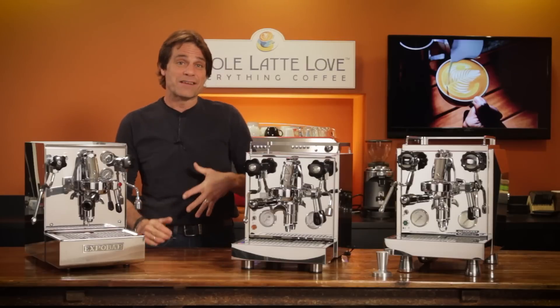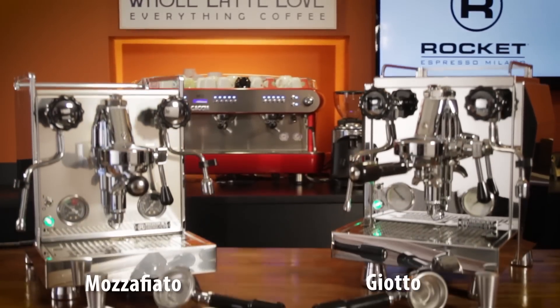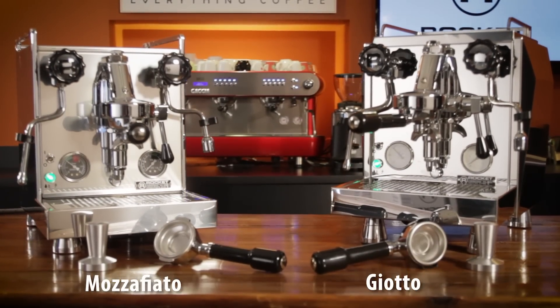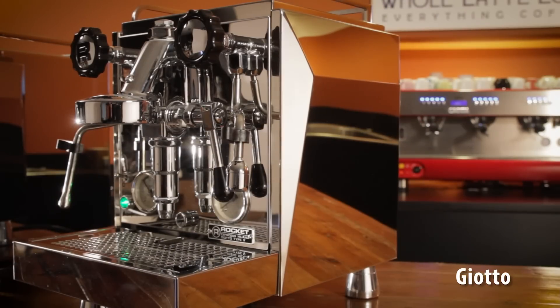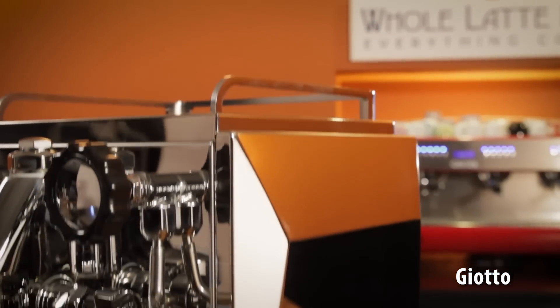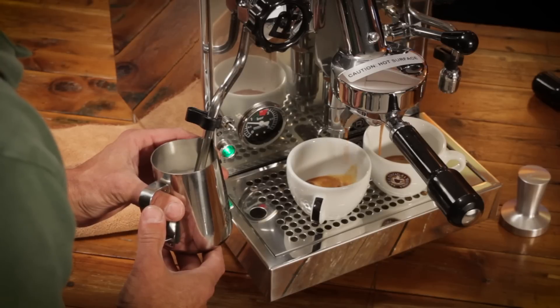Next up, the Rocket Espresso Giotto — and I'm going to include their Mozafiato machine as well. The only real difference in the two is the exterior case. The Mozafiato has straight side panels with an integrated cup rail, while the Giotto has angular side panels and a separate cup rail. Each machine is available in a Type V version with a vibration pump, or the Evoluzione R version, which has a rotary pump and can connect directly to household plumbing for a constant water supply.